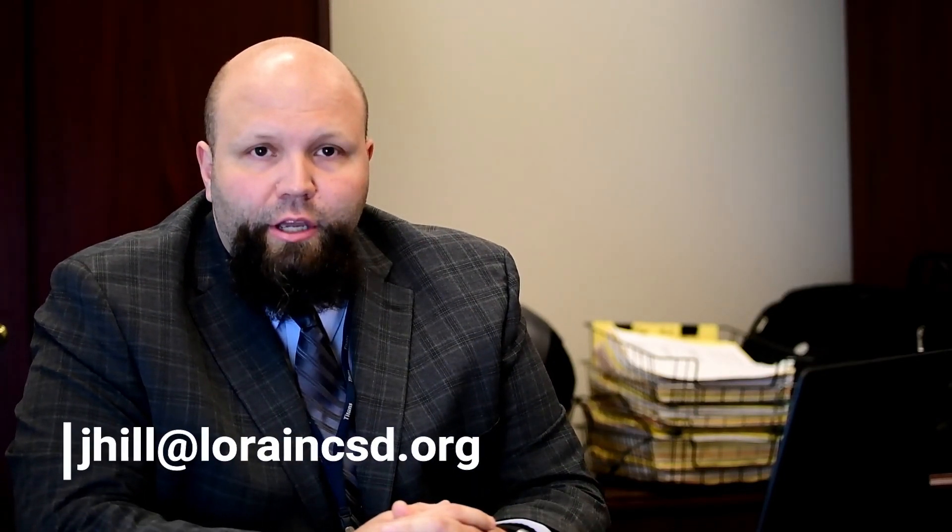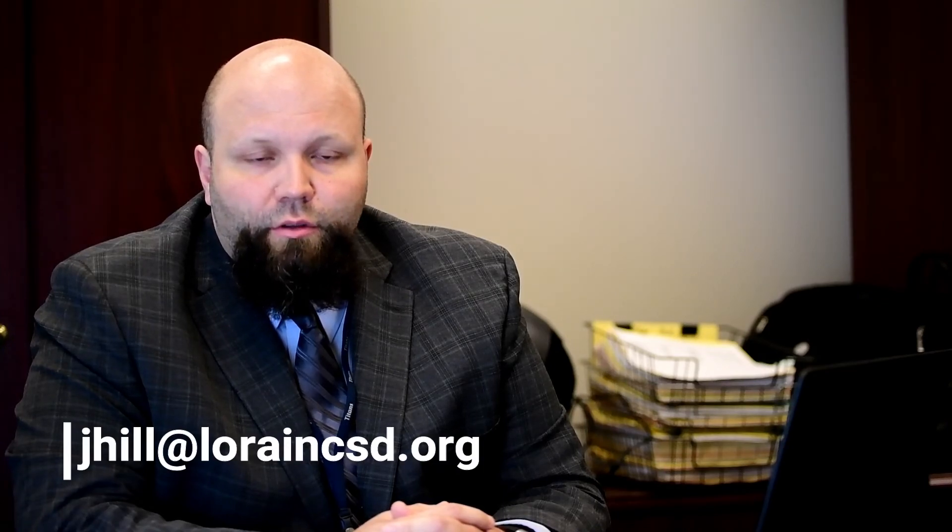I hope this gives some clarity on the Title One discussion that continues to go on. If you have any questions or concerns, as always you can reach me at my email: jhill@lorrainecsd.org. I welcome any questions — please feel free to contact me. Thank you.